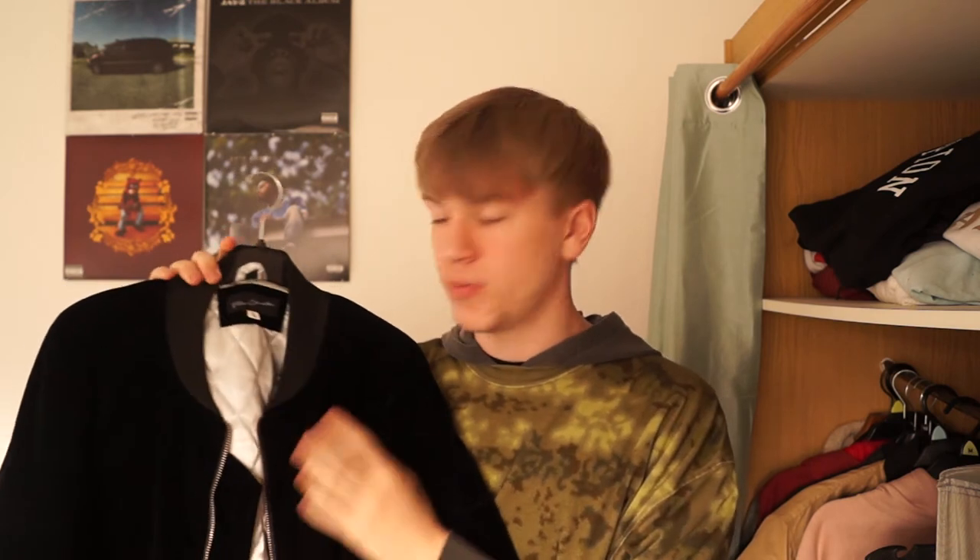The second highlight I'm going to show you is this blacked-out velour bomber from True Character Clothing. Anyone who pays attention to this channel will know I did a photo shoot for True Character at the start of the month, which is one of the reasons this is one of my favorite pickups — it holds sentimental value as my first modeling job and first professional photo shoot. Also, this bomber is just really comfortable.